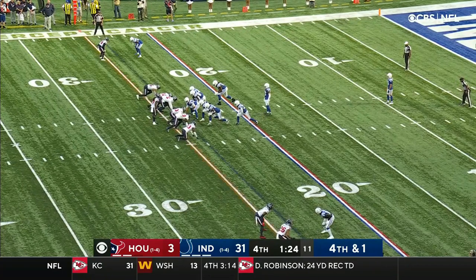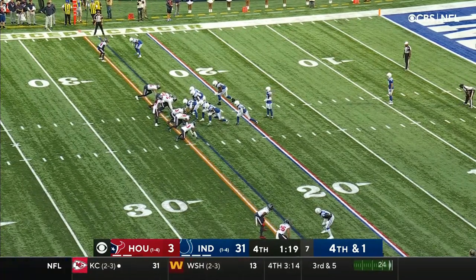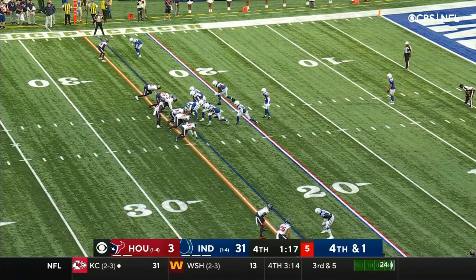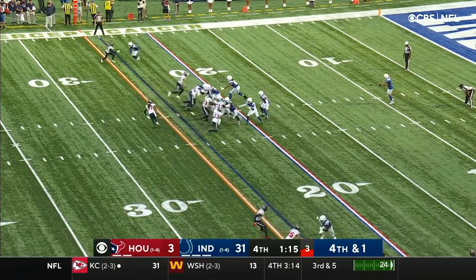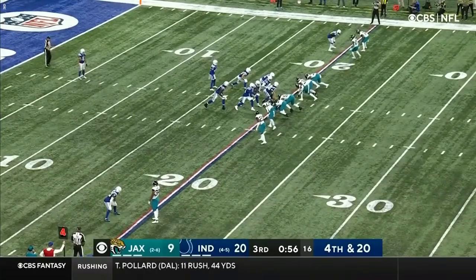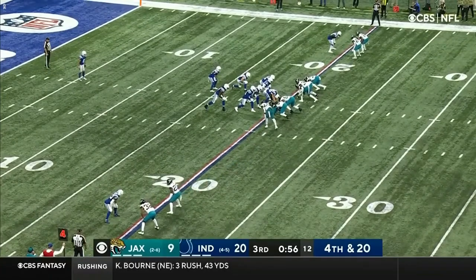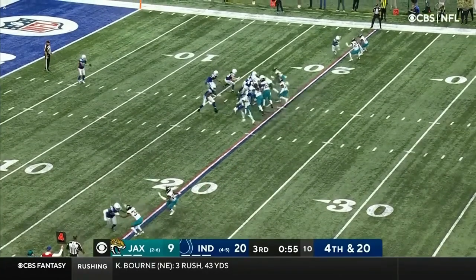The punt block team is often looking for ways to get a jump on the snap, and when you're moving your head sporadically, it eliminates a potential tell and forces them to stay in their rushing stances longer, which can hurt their get-off time, and allows a little bit of cushion for your punter. This is one of the reasons why they didn't have any blocked punts this year.